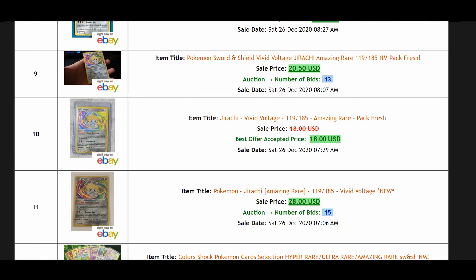So there you go — those are my four sources for checking card prices. If you have any questions, let me know in the comments. Hope to see you guys soon, stay safe, and peace out.